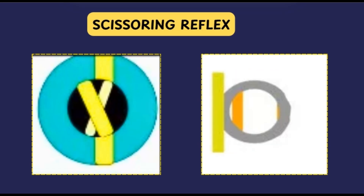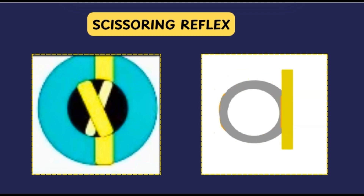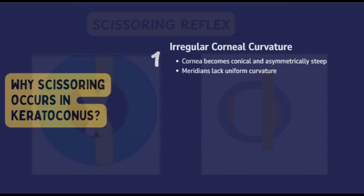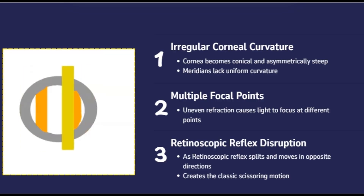On retinoscopy, we see the scissoring reflex — the movement of the retinoscopic reflex in opposite directions during retinoscopy, resembling the opening and closing of scissors. This occurs because in keratoconus the cornea becomes conical and the meridians of curvature are not perpendicular or uniform, causing light rays entering the eye to be refracted unevenly. In one meridian you may see a 'with' movement, and in the other an 'against' movement — hence the scissoring reflex.